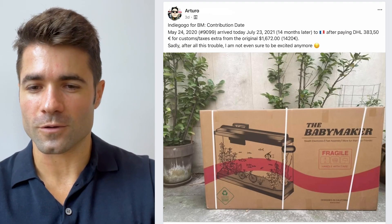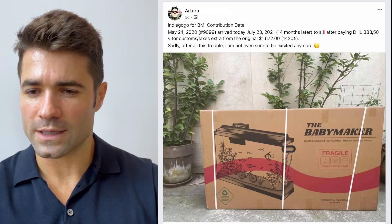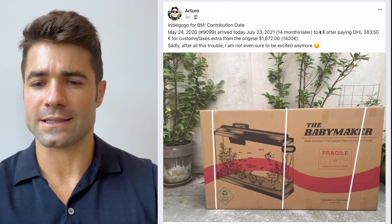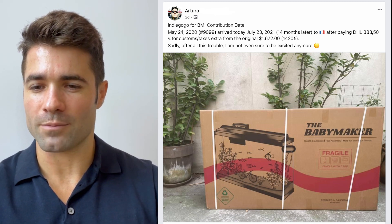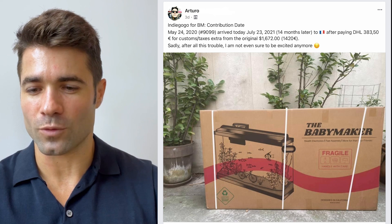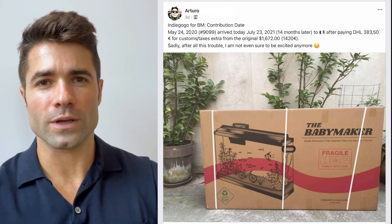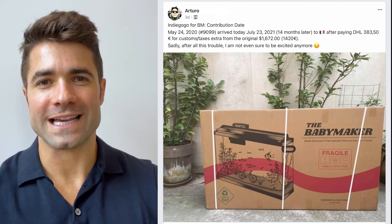From Arturo — and we've seen quite a few of these unfortunately from folks in Europe this week. Ordered May 24, 2020, arrived today in France after he had to pay some VAT, customs, et cetera. He says after all the trouble, he's not even sure if he should be excited anymore. Arturo, we totally get the sentiment — you're not alone on that. We are addressing that this week. I will speak more to it in the challenge section, so please hang tight for that.